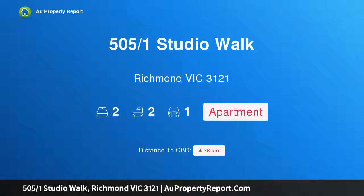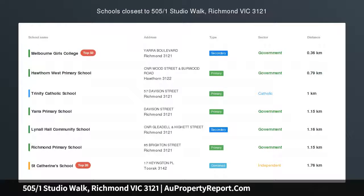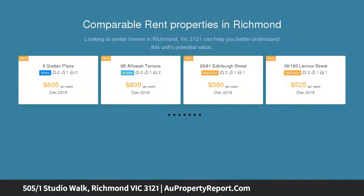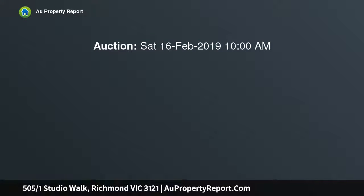Hi, I am glad to introduce Property 505, 1 Studio Wharf, Richmond Victoria 3121. Sophisticated style, enviable location. Nestled in the iconic Channel 9 development, this sophisticated apartment boasts generous proportions and represents an ideal opportunity for first homebuyers and investors.